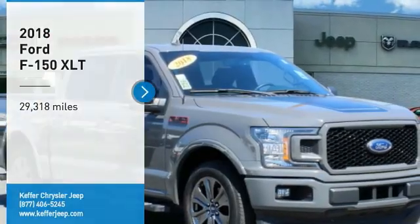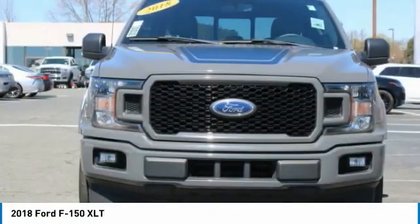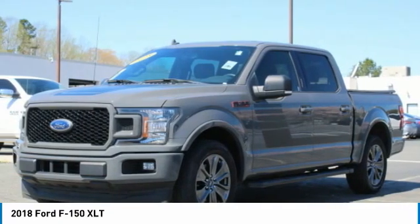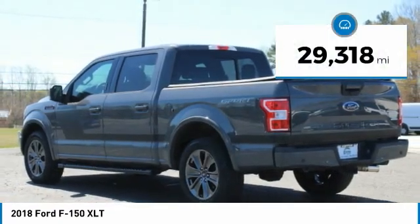You are going to love the 2018 F-150. A Ford F-150 knows how to handle any situation. It's built to follow orders, no whining. This vehicle has less than 30,000 miles.